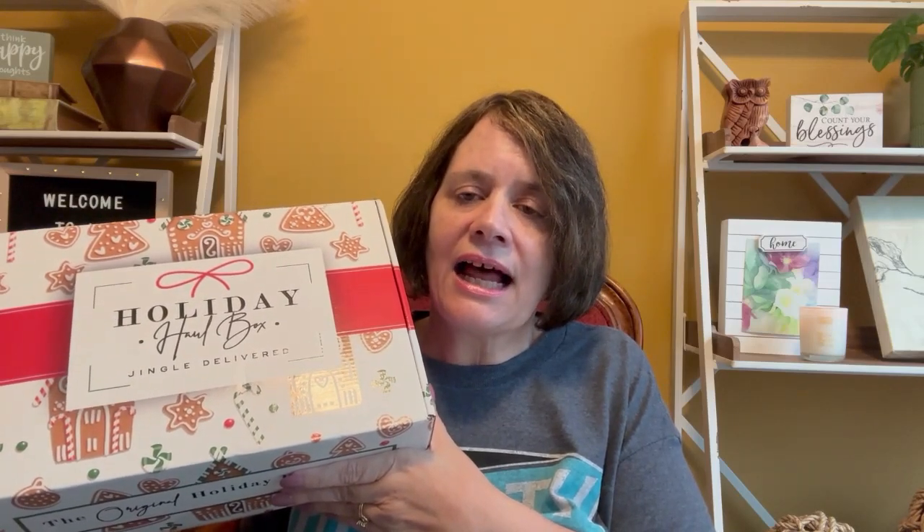Holiday Haul Box is a holiday home decor subscription box, and it comes out seven times a year. It comes out every Valentine's Day, St. Patrick's Day, Easter or Passover — you can pick which one you want — Fourth of July, Halloween, Thanksgiving, and then Christmas or Hanukkah. Again, you can pick which one.